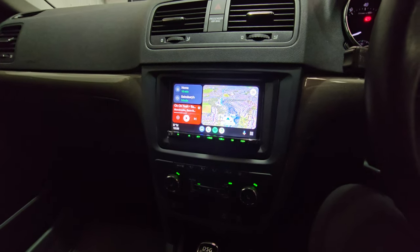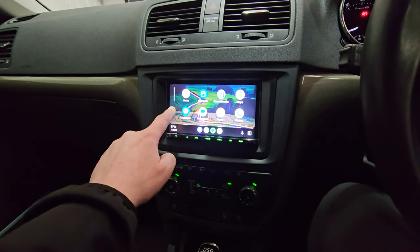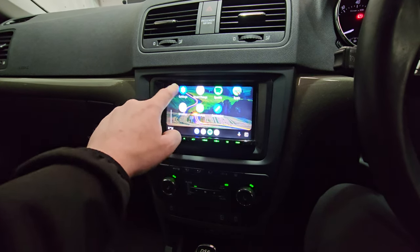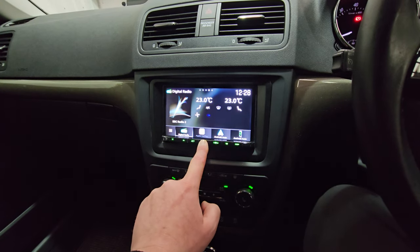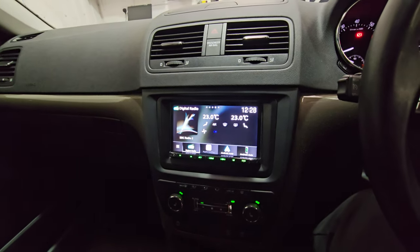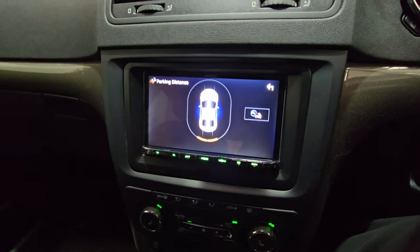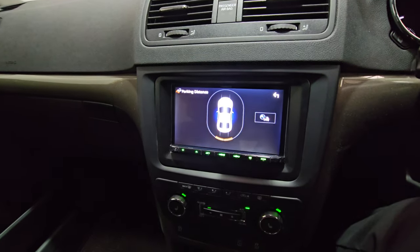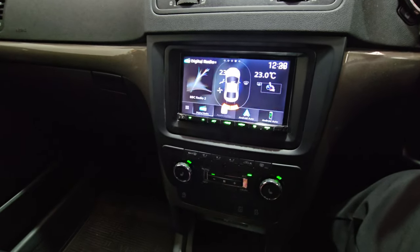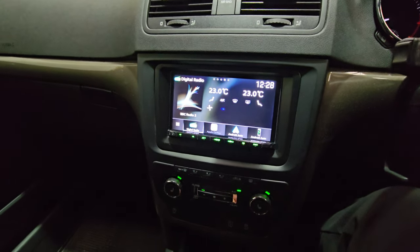Android Auto full support. It also has the OPC, so the factory Skoda parking sensors are displayed on this unit, which is an exceptionally good feature. It integrates lovely with this Skoda Yeti.